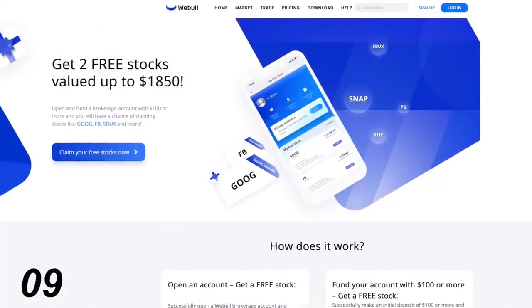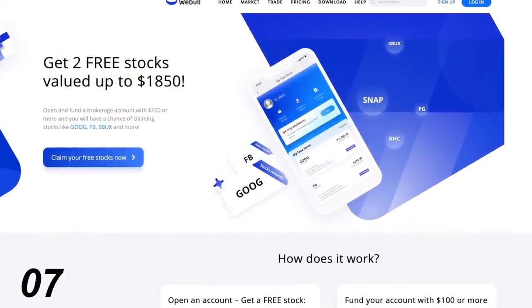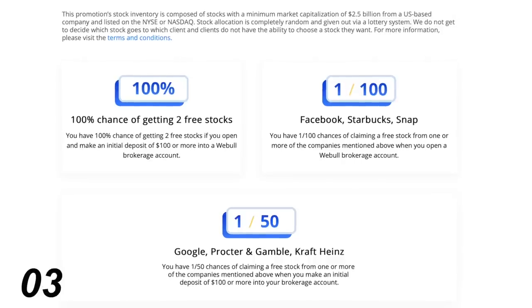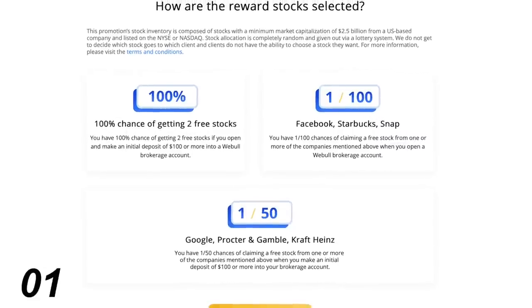So let's get into exactly what Ford has cooked up to enter the incredibly hot but still pretty much non-existent electric truck market. But before we do, Webull, the stock trading app, is currently offering two free stocks for opening an account and making a $100 deposit if you're in the U.S. Click the link in the description for more information.